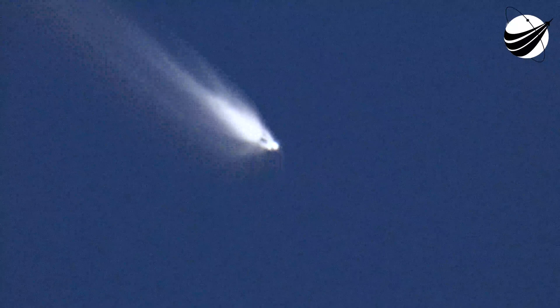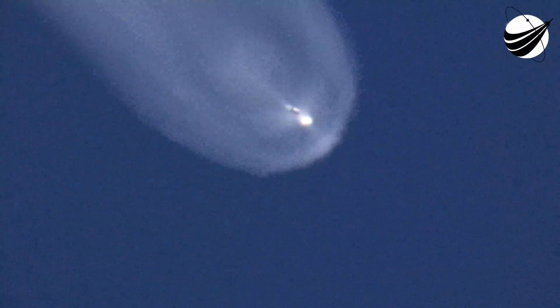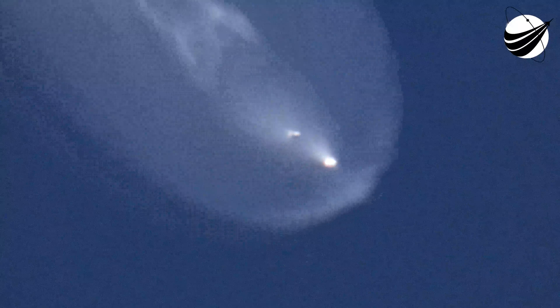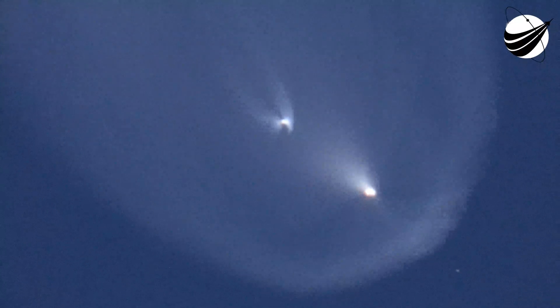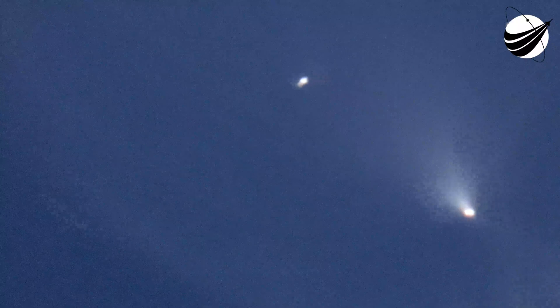Confirmed stage separation. There we can see a really neat shot of the first stage looking at the second stage, and the second stage looking at the first stage — a beautiful view of both of those stages, one behind the other. The one towards the bottom of your screen is the second stage with the MVAC engine now lit.